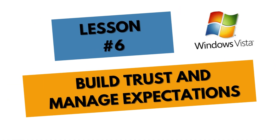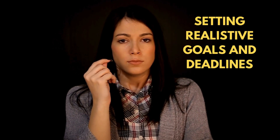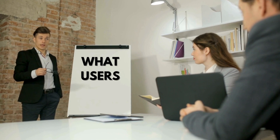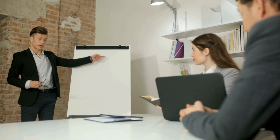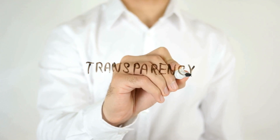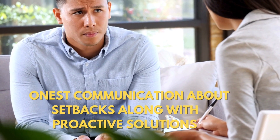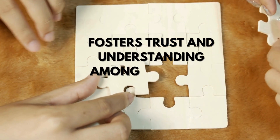Build trust and manage expectations. Managing expectations involves setting realistic goals and deadlines. Clearly communicate what users can expect, both in terms of features and timelines, to avoid disappointment. If challenges arise during development, be transparent about them. Honest communication about setbacks, along with proactive solutions, fosters trust and understanding among users and stakeholders.